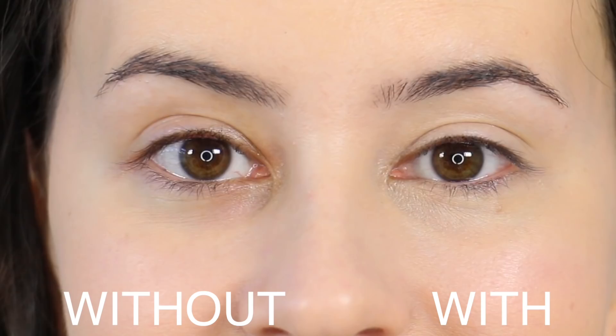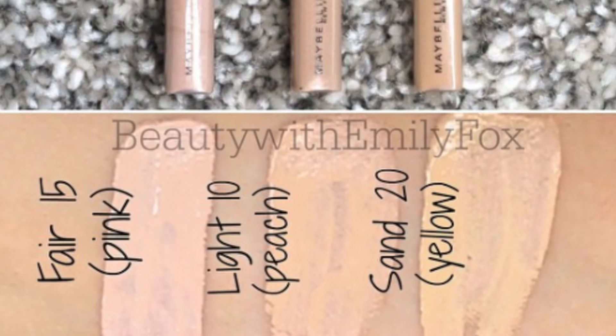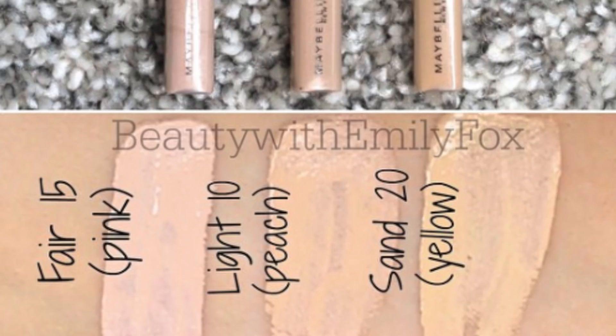It doesn't dry out my under eyes, it doesn't crease, it doesn't move around, and it doesn't disappear either. I have swatches from three different shades — they have extended their color range — and you can see the different undertones between those three shades. Keep in mind they finally fixed the numbering: number 15 used to be the lightest, but now it's number 10. You can see it looks a bit yellower and lighter when freshly swatched, and once it dries it's a bit darker and more neutral. It works really well for me. I like the shade, I like the price.